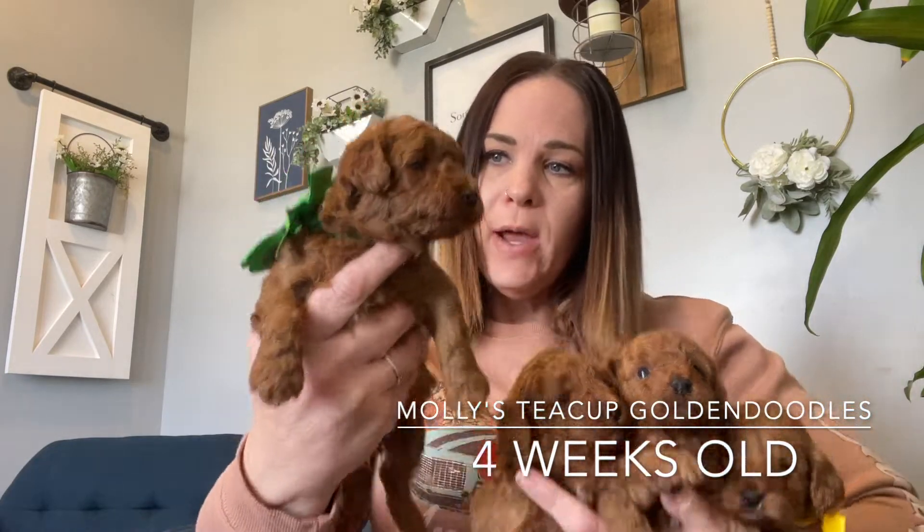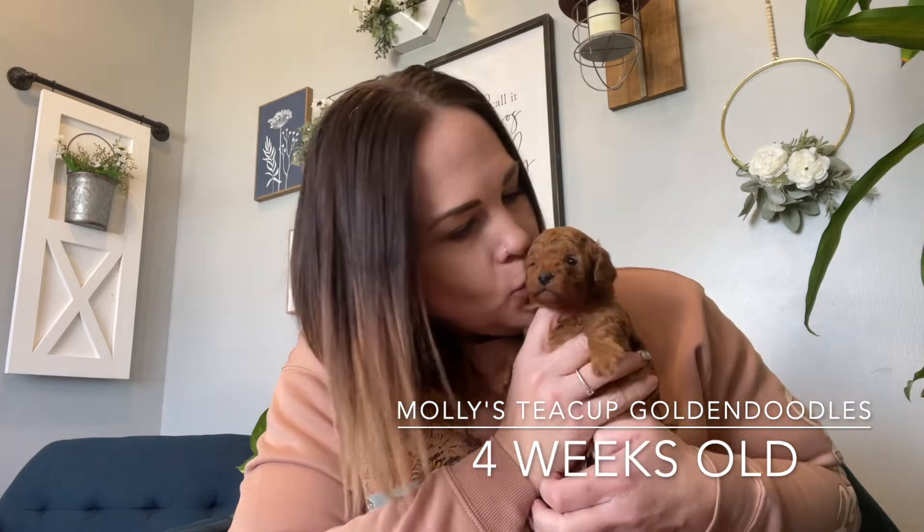Here is the first little boy. This is Buddy. He is green collar boy. He is just itty bitty tiny and so so sweet. He's gonna have a curly wavy coat and he's just gorgeous, deep dark red. He's got a little splash of white there on his chest, and he's just sweet and gorgeous and very mellow.